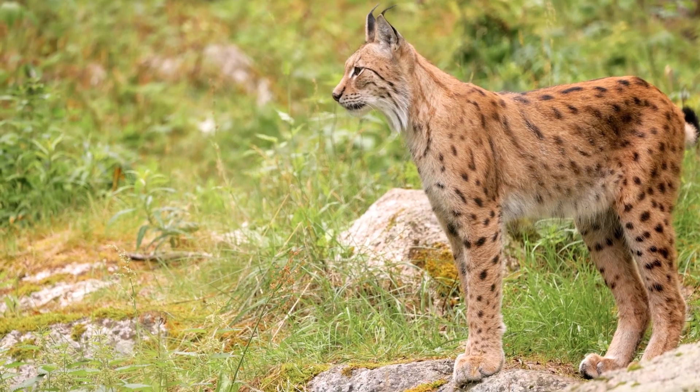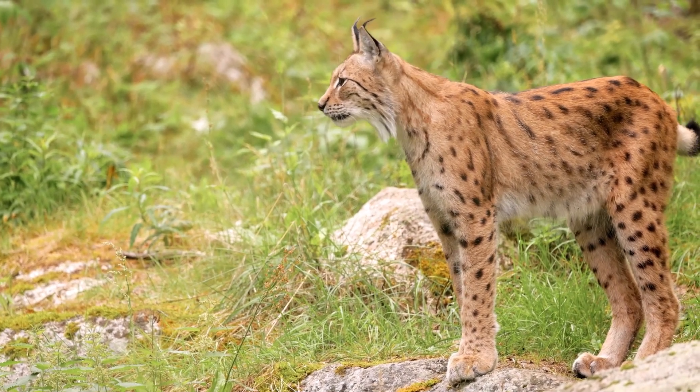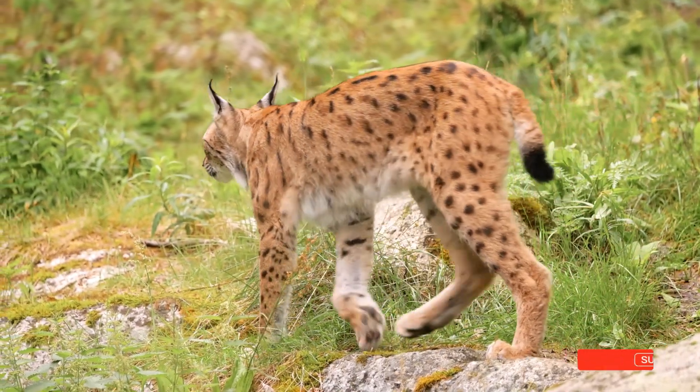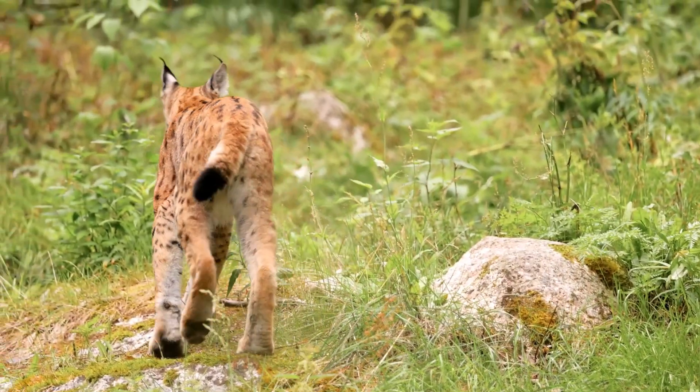If you've been captivated by the story of the lynx and want to keep up with more wildlife wonders, don't forget to hit the subscribe button. Together, let's continue to explore and protect the natural world.